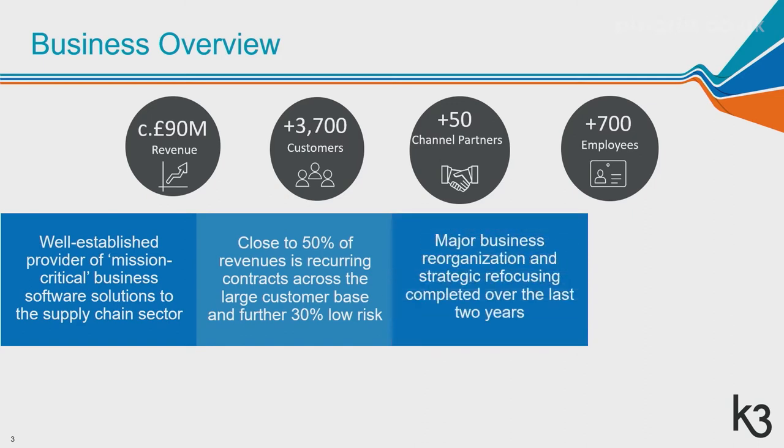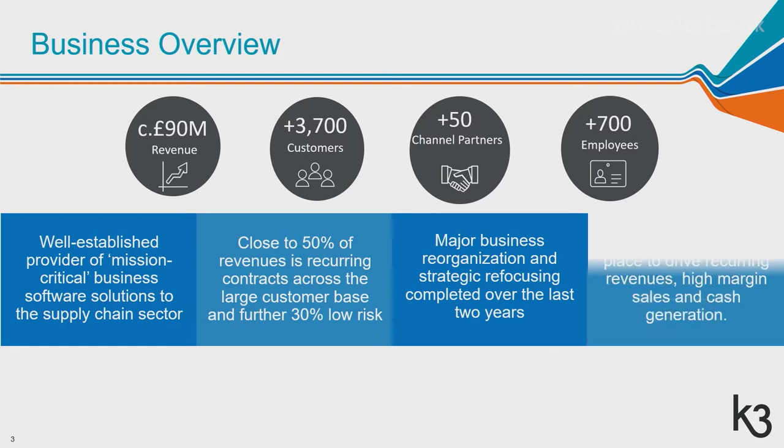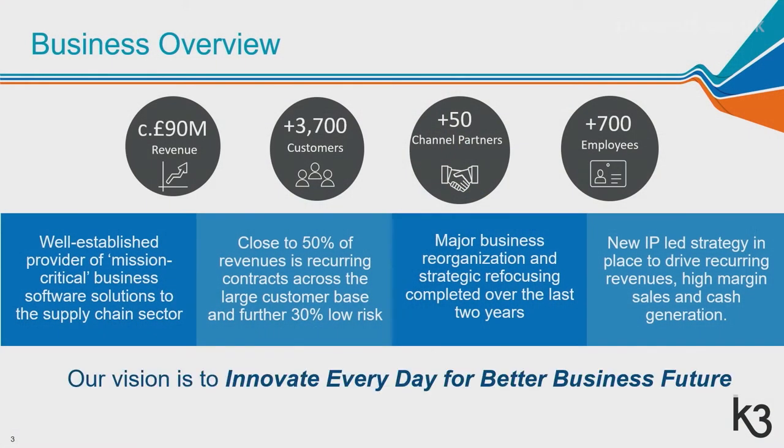We've gone through a major reorganisation of the business, unifying it and joining it up. K3 has grown through acquisitions in the past, and what Rob and I have been doing over the last couple of years is really unifying and making sure we're getting the benefits of being one business — additionally focusing on developing our own intellectual property and products. Our vision is to innovate every day for a better business future for ourselves, our customers and our partners.